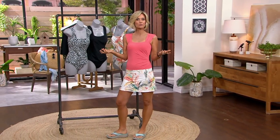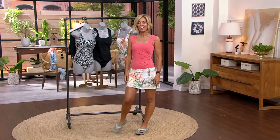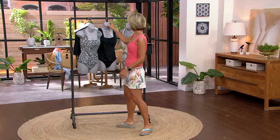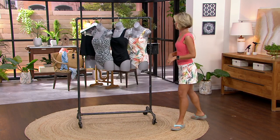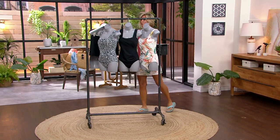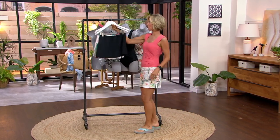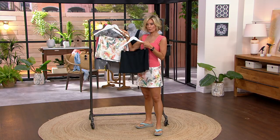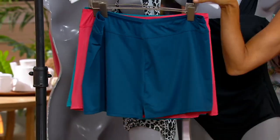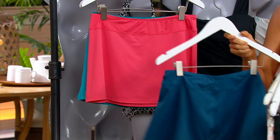Swimsuits on at home, not in those horrible lights somewhere else — and if you don't love them you can always exchange them or return them. Let's talk about the skirt real quick. The skirt comes in the same colors as the suit, but we also have some different colors: black, white cabana — I love that — and this one is called teal.